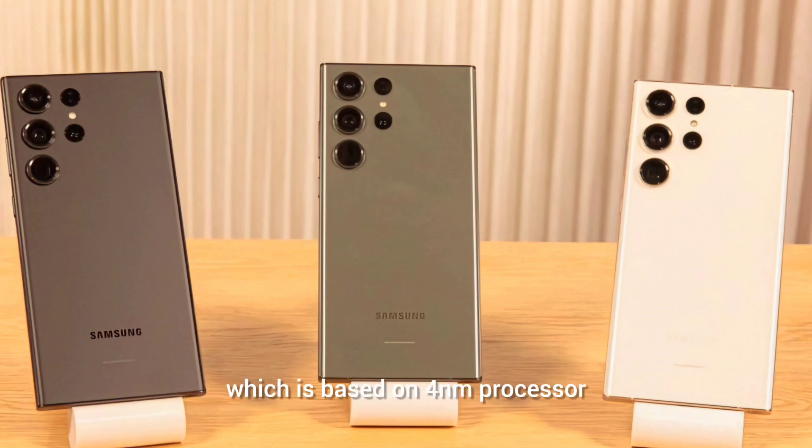It'll come with a Qualcomm Snapdragon 8 Gen 3 chipset based on a 4-nanometer process. It's an octa-core processor with an Adreno 750 GPU. It comes with 12GB of RAM as standard and three storage options: 256GB, 512GB, and 1TB. The phone does not support a microSD card, but it will have UFS 4.0 for fast data transfer.